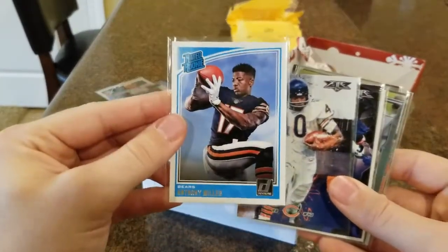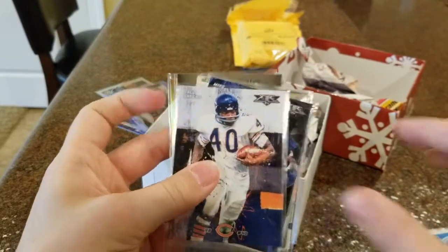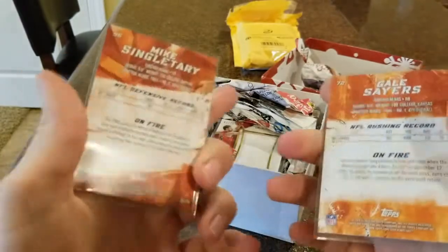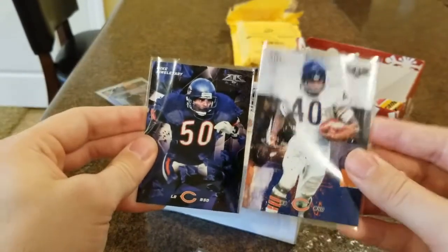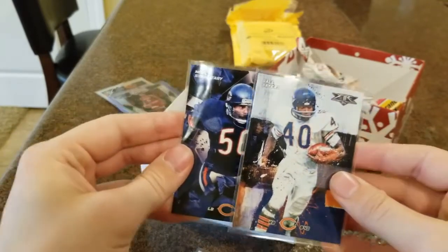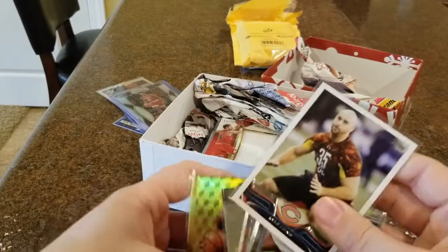Donruss Rated Rookie — Anthony Miller, wide receiver out of Memphis for the Bears. He did pretty good last year, hopefully continues to grow and get better. These next two cards are both out of Topps Fire — I believe that was 2015. They don't do Topps Fire anymore for football, only really for baseball. This is a Mike Singletary and a Gale Sayers card, both older players for the Bears. I enjoyed watching documentaries and old videos of them playing, so those were two pretty cool-looking cards.